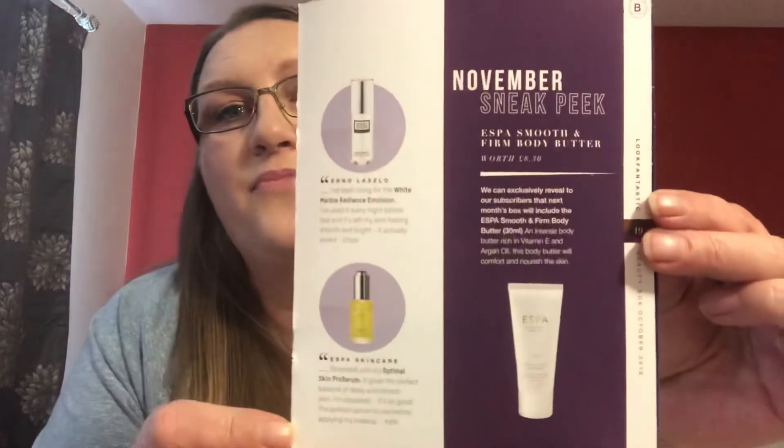Keep your booklets, because I threw mine away right away and it had my advent calendar code in it! Luckily a really nice lady on Facebook gave me hers, so if you're watching this, thank you — it saved me about $25-26. The November sneak peek is the Aespa Smooth and Firm Body Butter, worth 8 pounds 30.